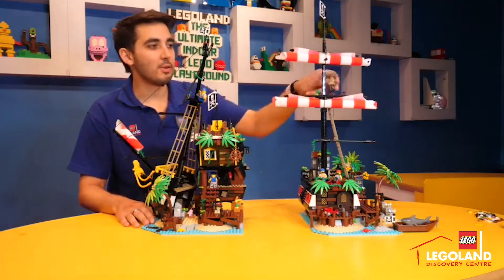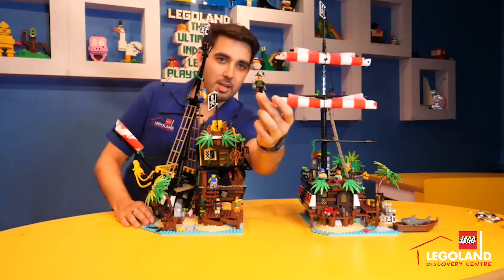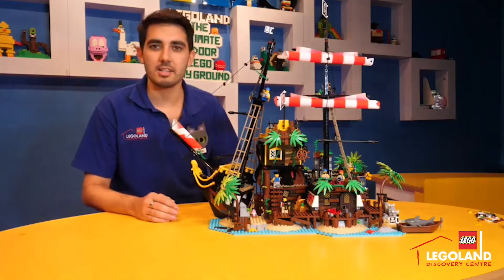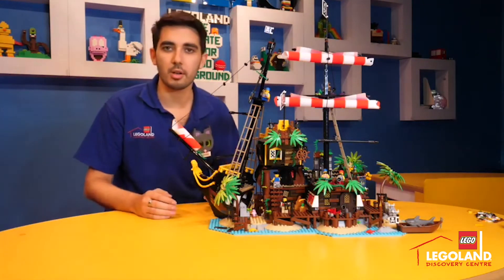It's packed full of awesome minifigures like Captain Redbeard. There are so many tiny details and little Easter eggs to find in this set. I'll show you a few of those up close.